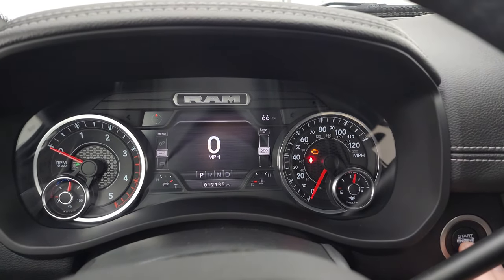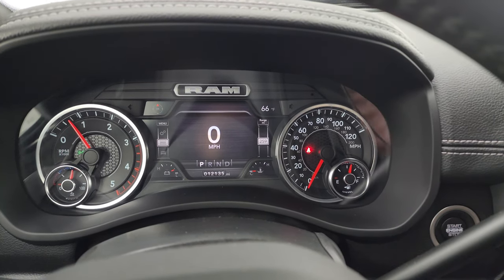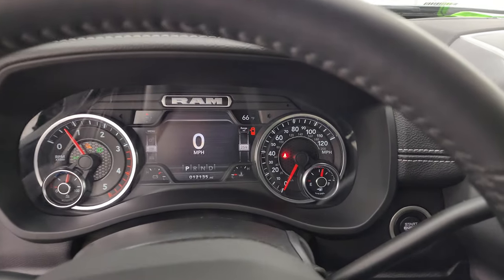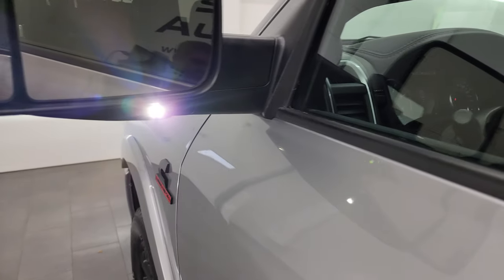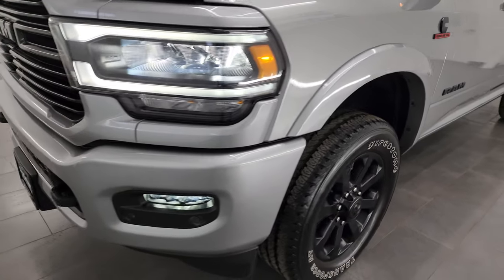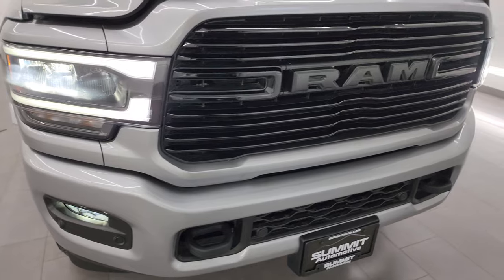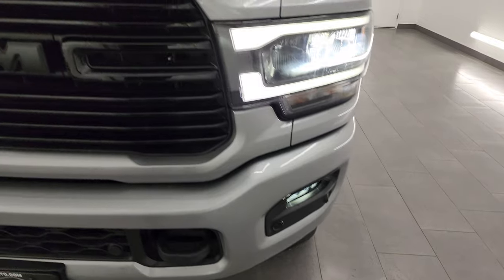Let's start it up, take a look under the hood, and check out all those LED lights in the front. Starts right up — no check engine lights or anything like that. There are those LED side lights — they are super bright and look really good. All those LED lights are very bright and work nicely.